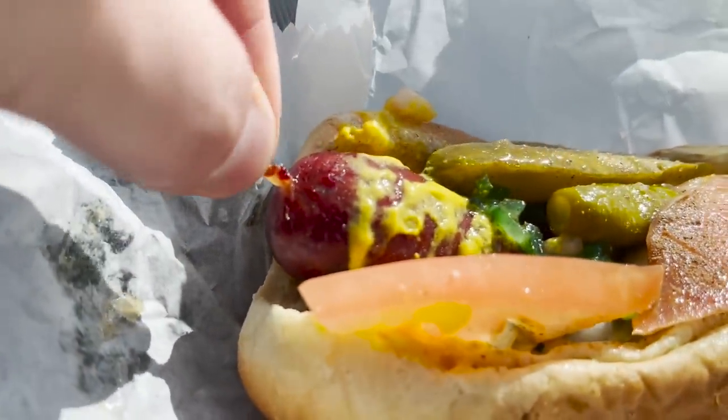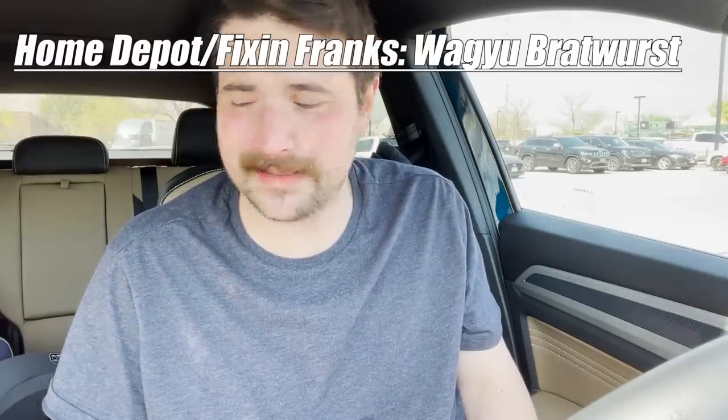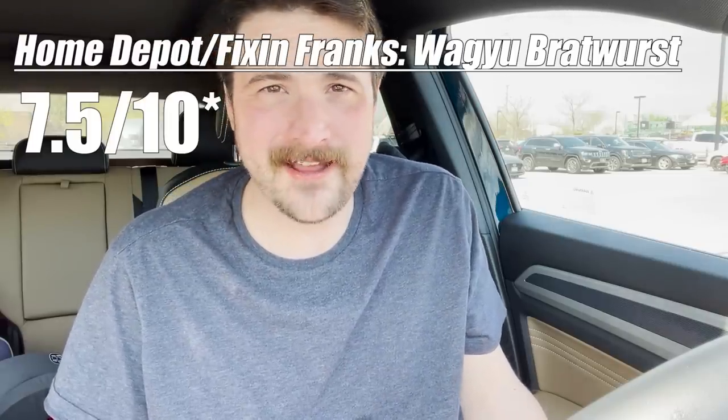Let's give the old gal a shot, shall we? It doesn't taste like a Bratwurst at all. It just tastes like a hot dog. They all taste like hot dogs. Listen, I'm sure if you're a hungry contractor that's been working in the sun all day, that'll hit the spot. But for everyone else, they're just average hot dogs. I'll give the Wagyu Bratwurst a seven and a half out of five.